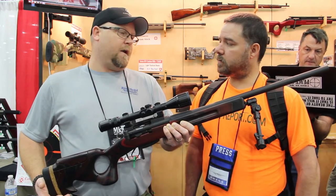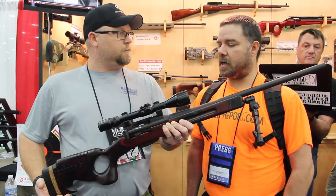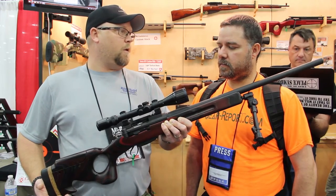We're actually getting half MOA groups out of it. So you truly have become a great hunting rifle. Yes, we're a precision rifle, a competition rifle — we're hoping.